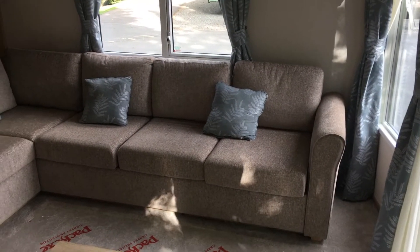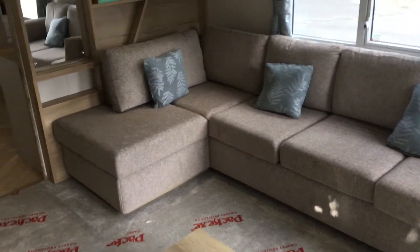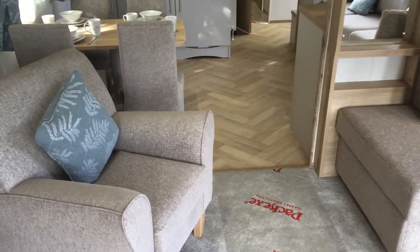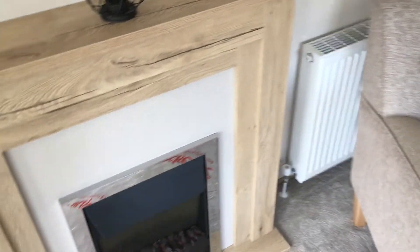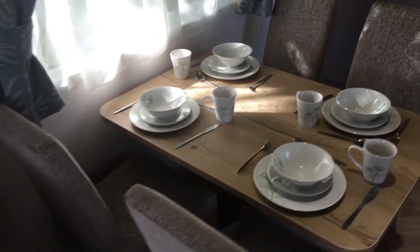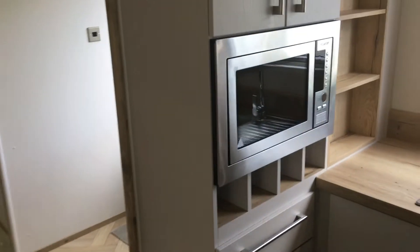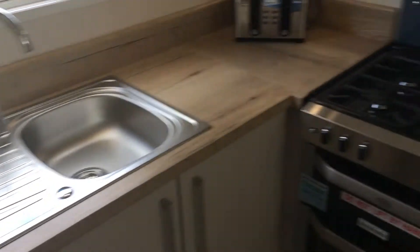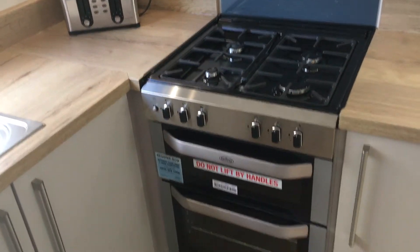The ABI Clarendon features a spacious and light open design. Moving through the living area to the dining table, we reach the kitchen which features a microwave, sink, and hob with oven just below it.